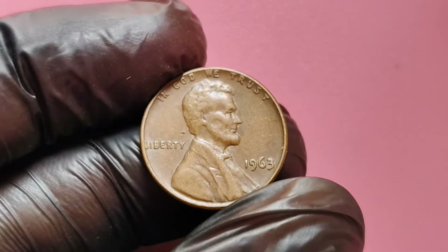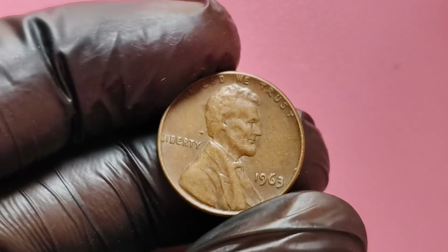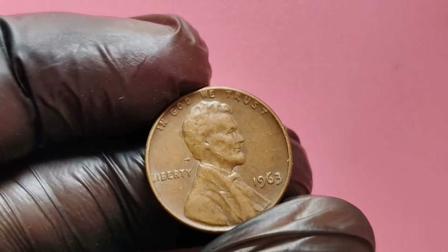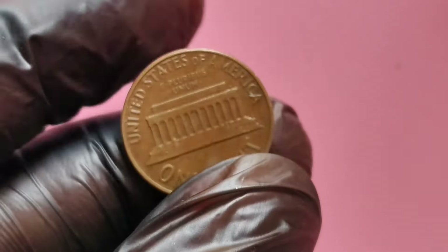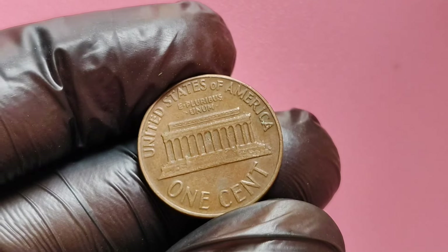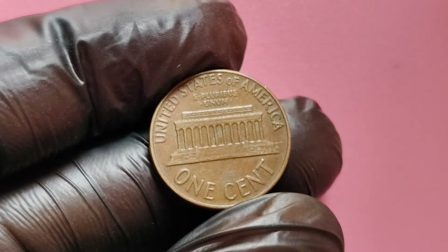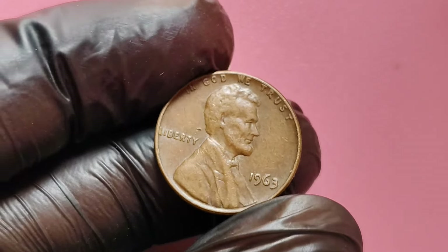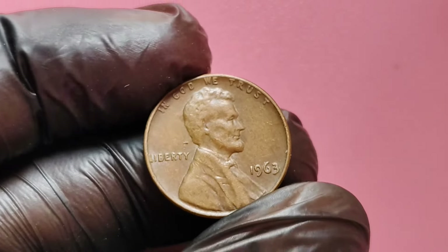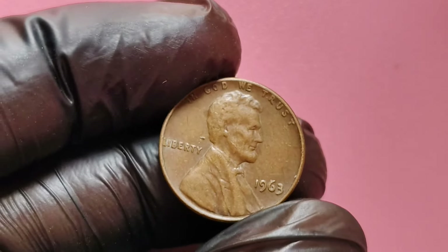Moreover, the overall condition of the coin significantly impacts its value. A penny graded by professionals as mint state or near mint can command much higher prices than those in poor condition. For instance, a pristine 1963 no mint mark penny could potentially be worth thousands, while those with notable errors might reach values of up to $1 million.